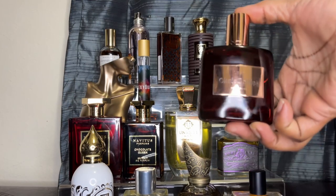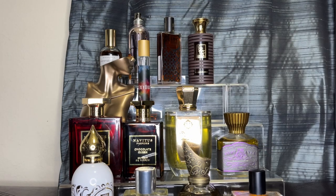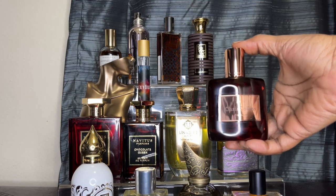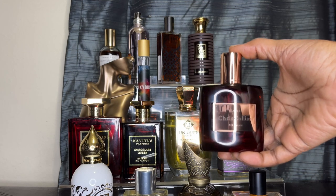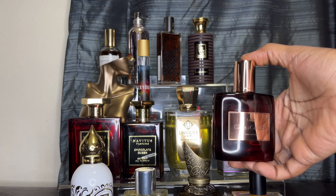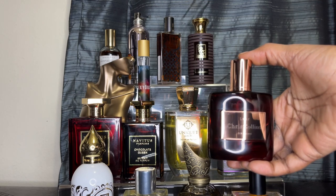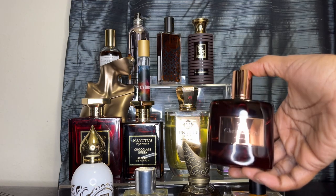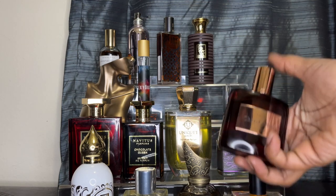And to round off my dark chocolates, this is the newest to my collection — it's called Lust, Lust by Chris Collins. Oh my God, that's all I'm going to tell y'all. Get a sample. I want to say Scent Split has this. I had the honor of going to a meet and greet with Chris Collins here in Houston — best thing I ever did. This was absolutely beautiful. Lust by Chris Collins.